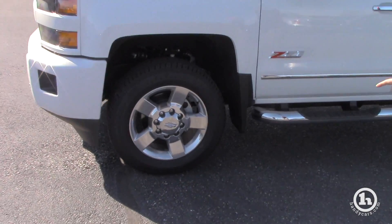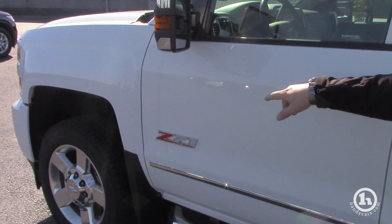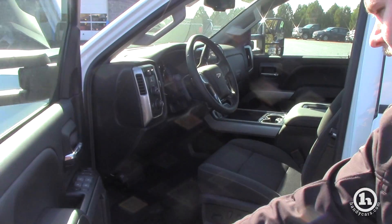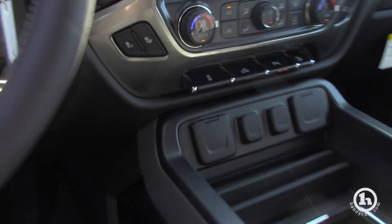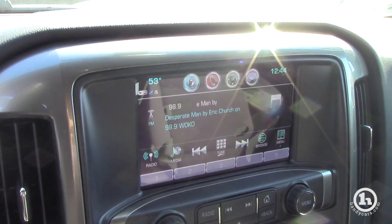This has 20-inch wheels; the 2019 has 18s. There's a Z71 off-road package badge here, Silverado 2500 on the 19. It has 4-inch running boards, all-weather floor mats already in it. You've got the full console, heated seats — the 2019 doesn't have heated seats. Like I said, this is a $2,000 more truck.